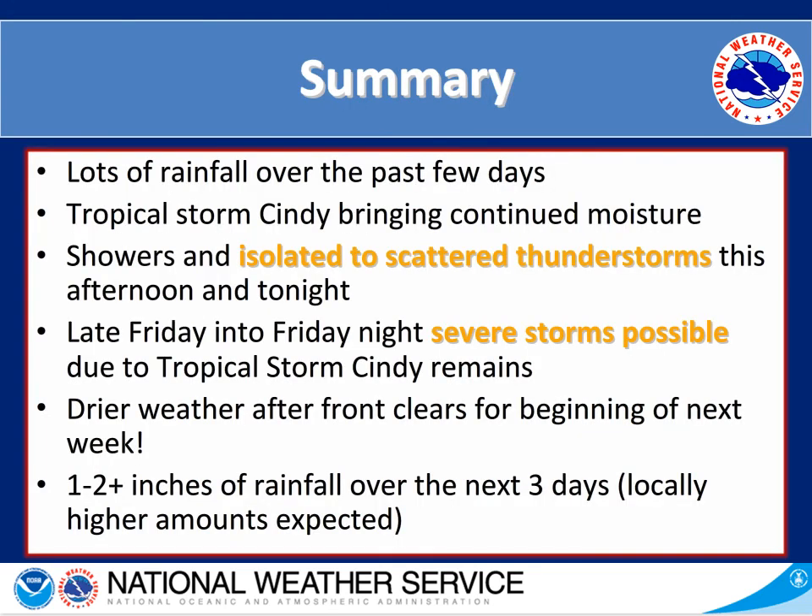A brief summary: we looked at all the rainfall over the past few days, and an update on Tropical Storm Cindy, which is bringing continued moisture to our area — don't forget to check the National Hurricane Center's website for the latest on Cindy. We looked at chances for isolated to scattered thunderstorms this afternoon and tonight, then Friday's severe storm potential from Cindy's remains, and Saturday's frontal passage bringing drier weather to start next week. Overall, about 1 to 2-plus inches of rainfall is expected over the next few days with locally higher amounts. Thank you for watching and we'll see you next week.